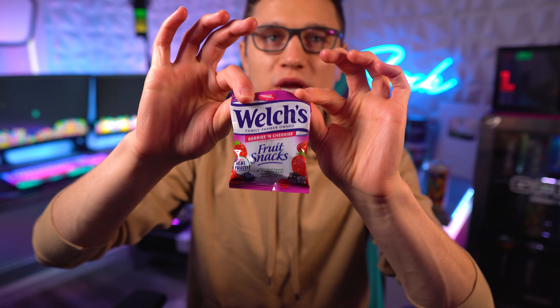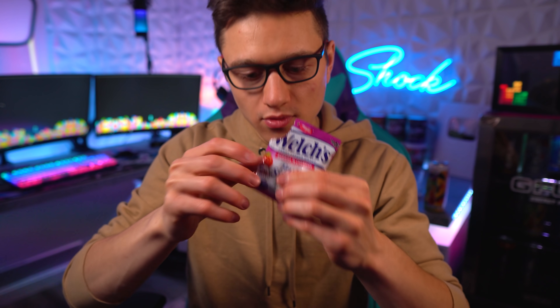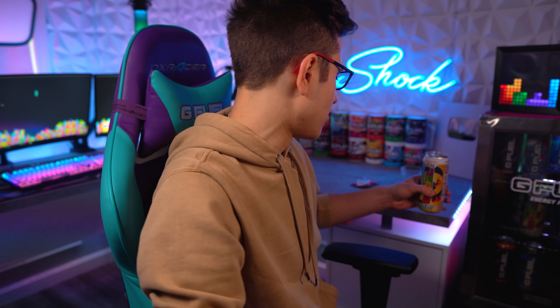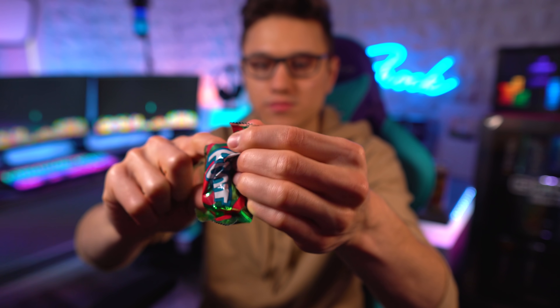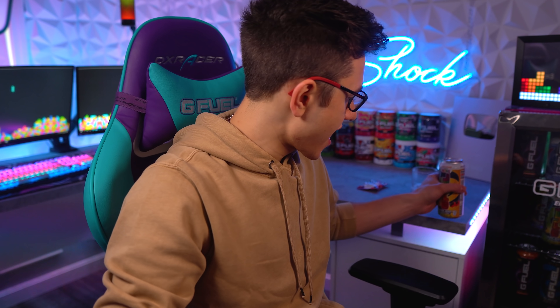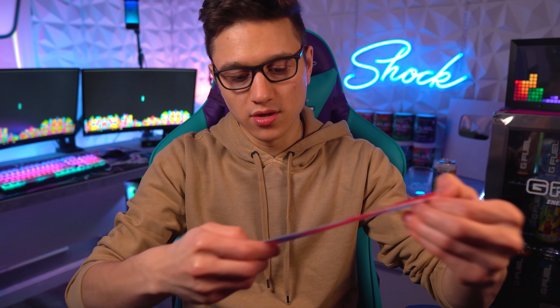I'm going to quickly try these comparison products to see if they taste anything like that. The Welch's gummies smell pretty different... no, it's definitely not like Welch's gummies at all. Let's go ahead and try this fruit roll-up and see if it's similar. Wow, maybe that could be right! I have not had one of these in years.